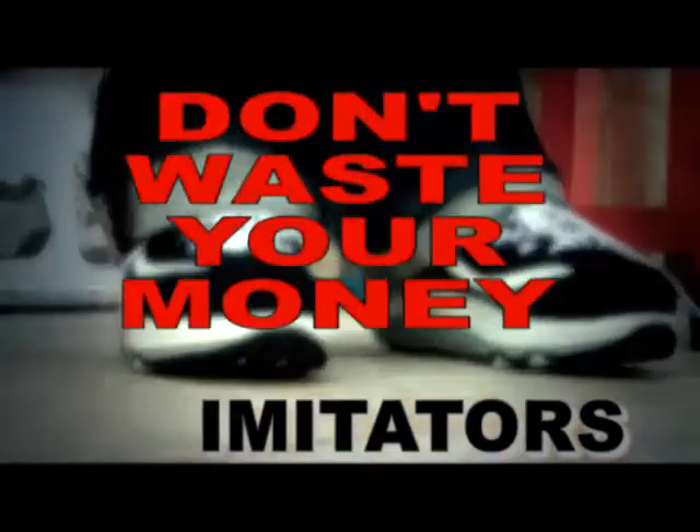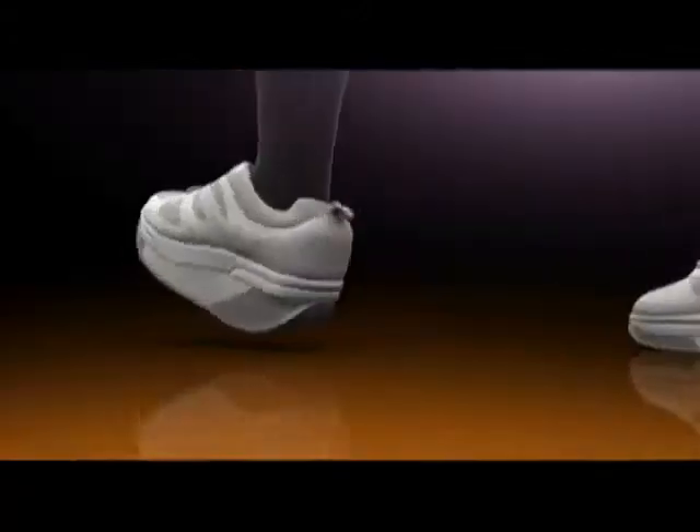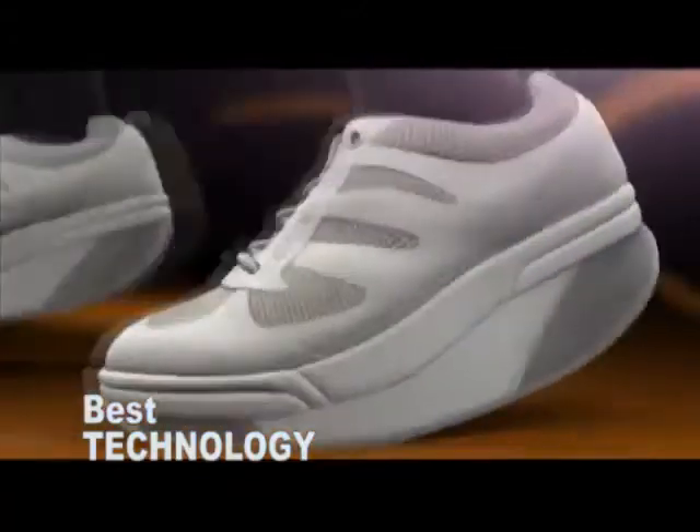Beware of imitations. Don't waste your money. The Stepgym Elastoshock system with double memory cushions is the best technology in toning shoes.